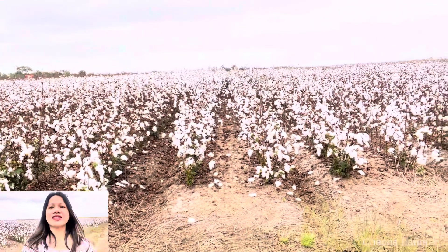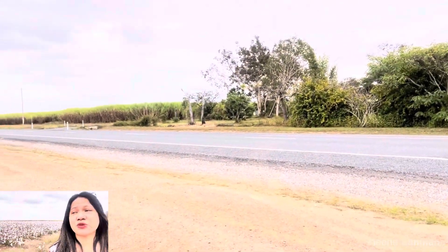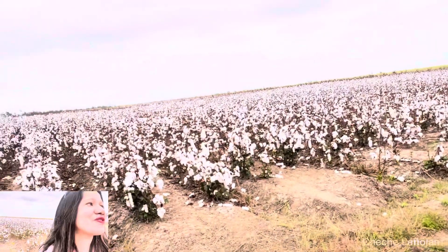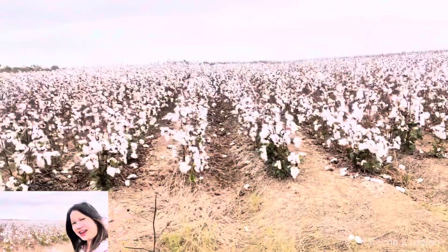Just imagine! Guys, that is really valuable information for today. I'm not supposed to be here because it's gloomy, but I was worried that they would harvest it and I could no longer have a video to show you guys. So rain or shine, here I am!